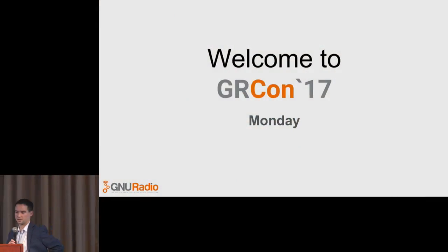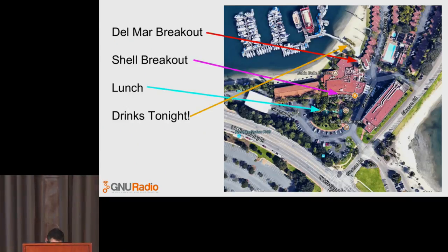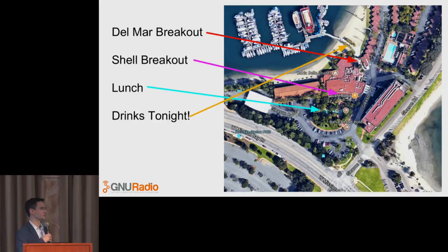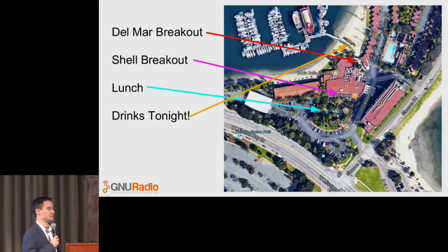Let's get rolling. I'm just going to kick the conference off with some logistics and then hand it off to our first keynote. Where's Derek? Somebody yell out to Derek Cazell — I need my laser pointer.